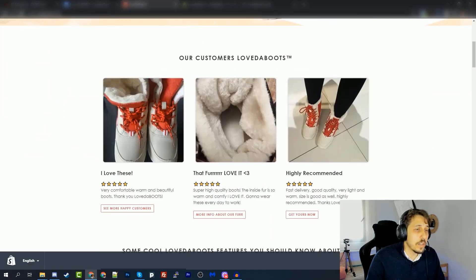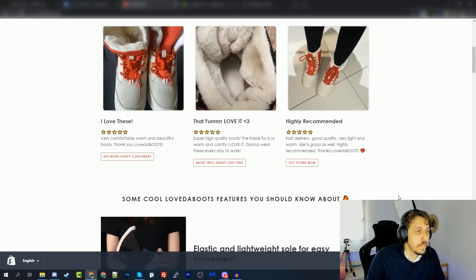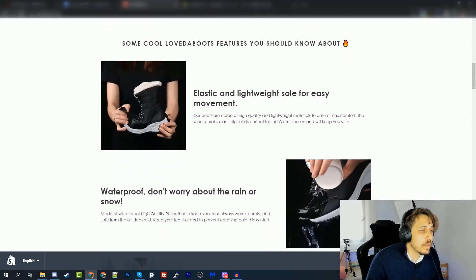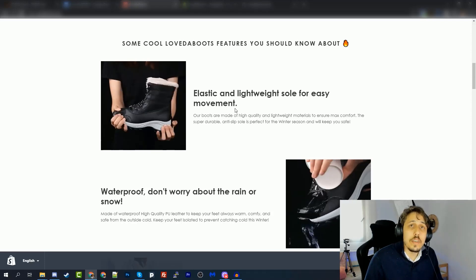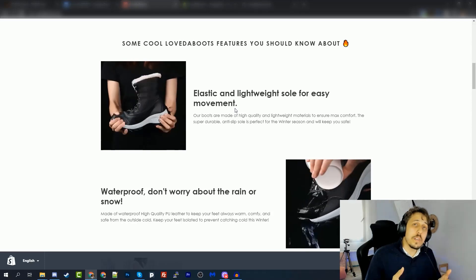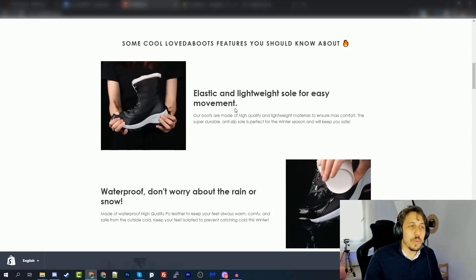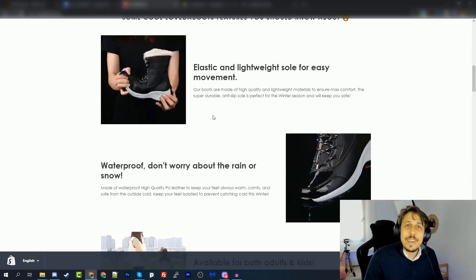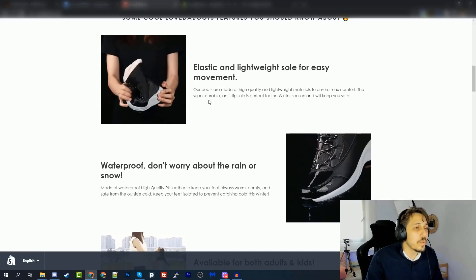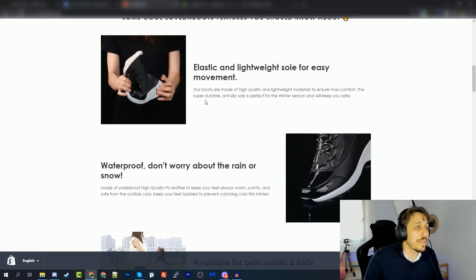We moved on to the customer reviews section — Daniel shortened some text but kept it largely the same since it was good. On the product features section, Daniel made more tweaks to the copywriting. Copywriting is the most important part when selling online because this is your salesman — the text your audience reads and that convinces them to purchase. Daniel has great copywriting skills from writing blog posts, so he took the job and created amazing copy for the different product features.